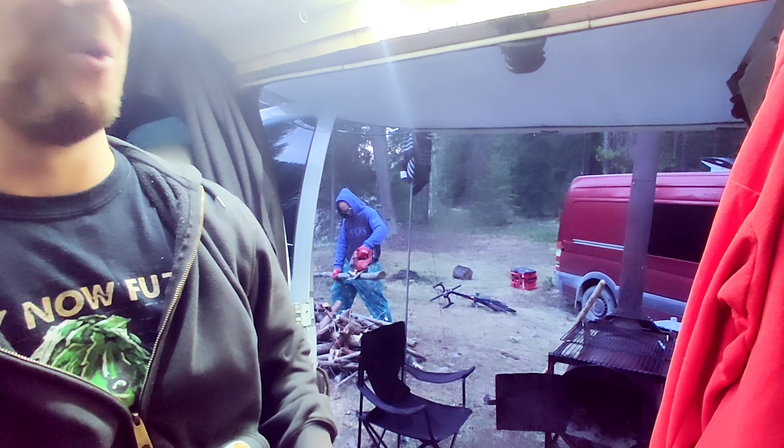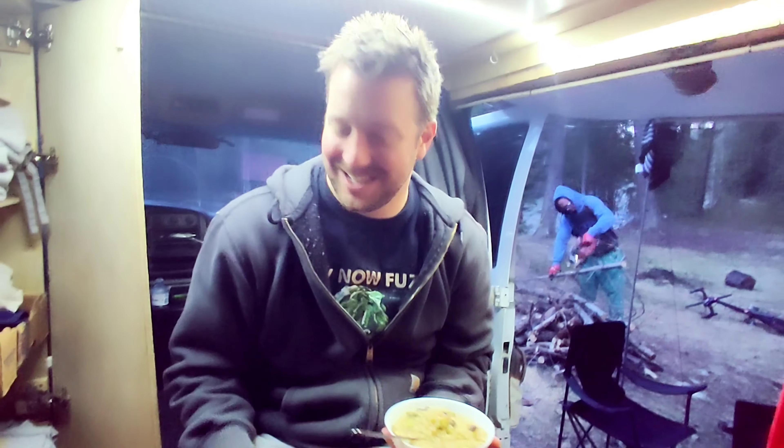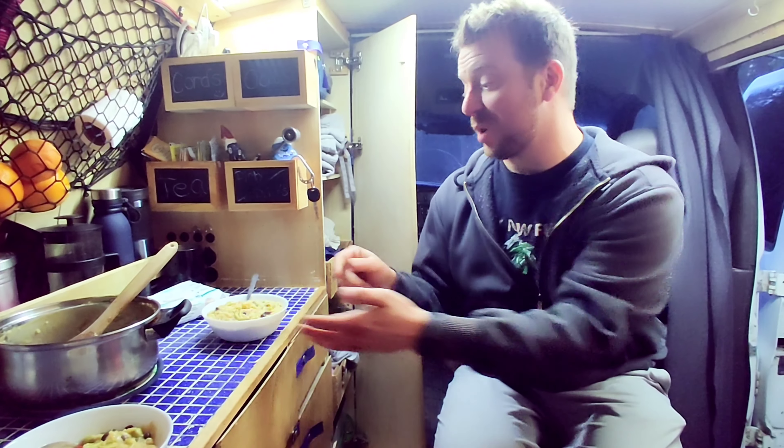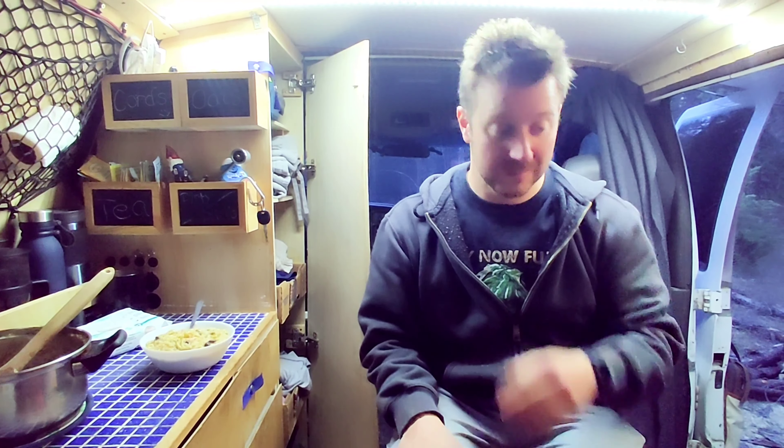We have a fire extinguisher and a pressurized hose. The fire extinguisher will stay right there. We have like 30 liters of pressurized water — the fire will be fine. And it's raining. It's going to be a night. We're having dinner in the van because it's freezing. Rice-a-roni!